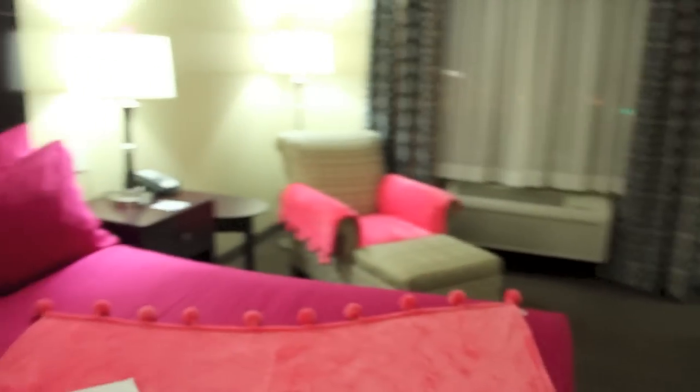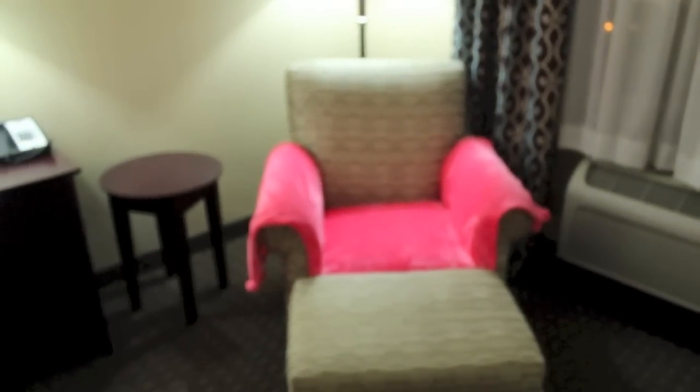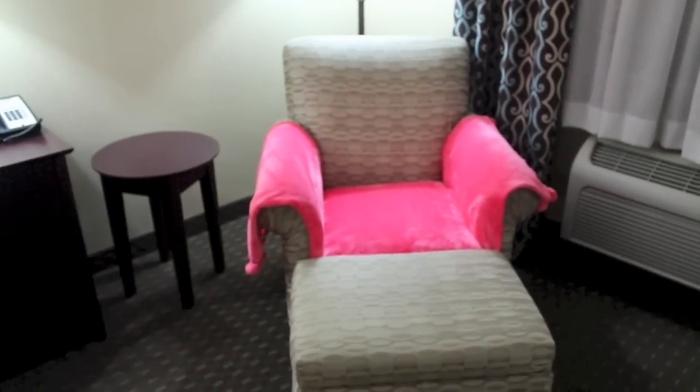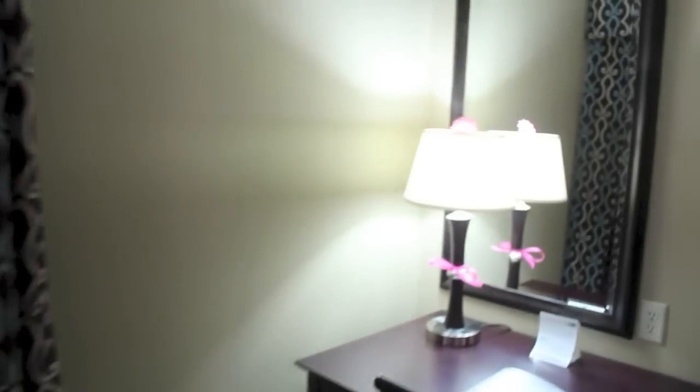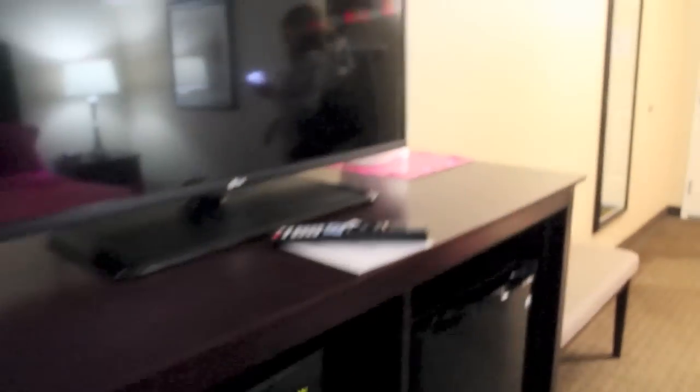Over here you can see even the little chair has a cute little pink blanket as well. If you look at the lamps, it's kind of hard to tell but they have little flowers on them literally. They do such a great job — every touch is pink and it just makes you feel so welcome. Look at this little bow; just the little details make all the difference for your stay.